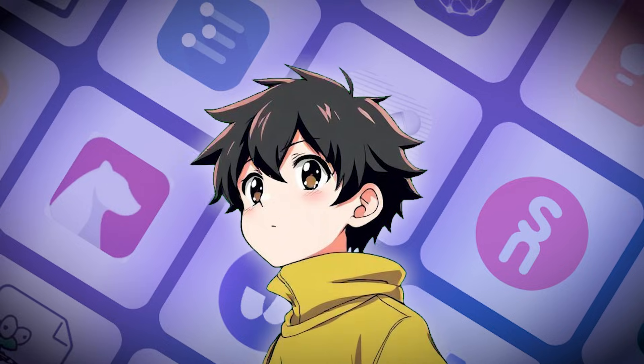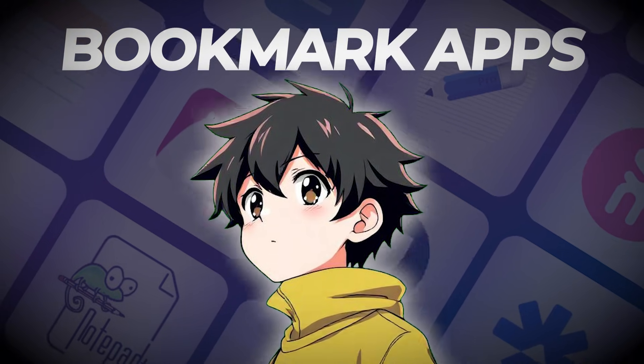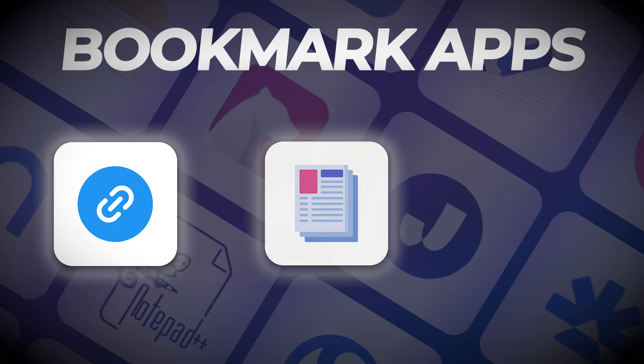Have you ever wanted to capture things and save them into your phone or browser? There are loads of different apps called bookmark apps, and they can help you to organize all of these different links, articles, even newsletters in one location. Today we're going to dive into some of the best bookmarking apps on the market right now.